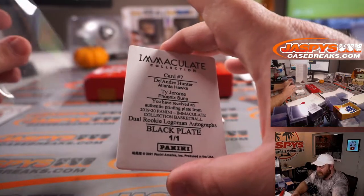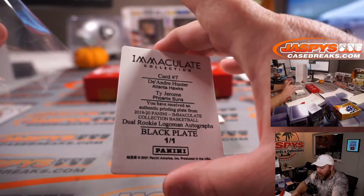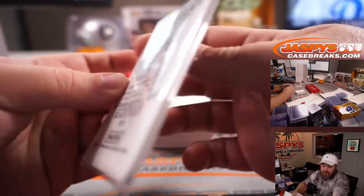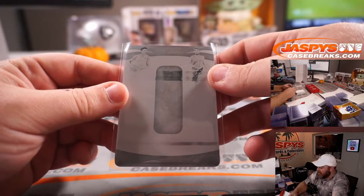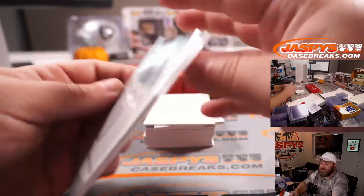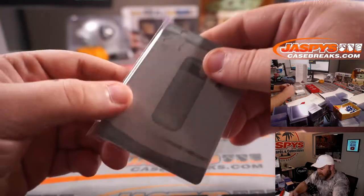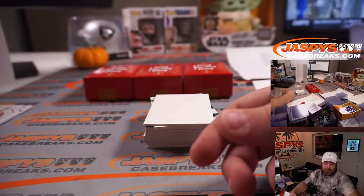That is from Immaculate Collection Basketball — Dual Rookie Logo Man autographs. Hawks and Suns. Paul Norton has the Hawks; Phoenix Suns is part of the big random number block, so that's Sean Maddox. That will have to be randomized between the Suns and the Hawks at the end. Dual Logo Man one-of-one — yes please.